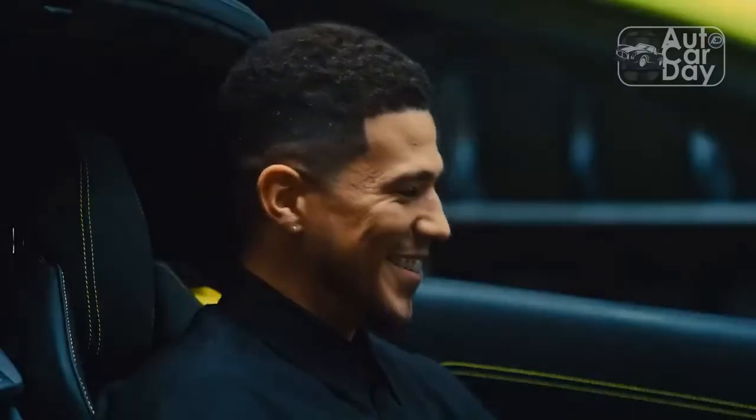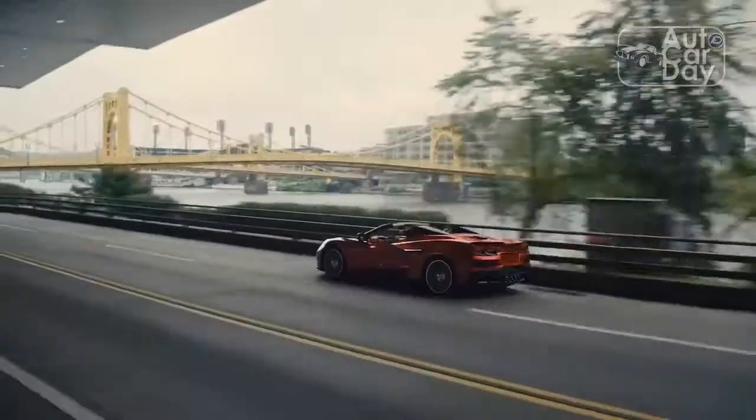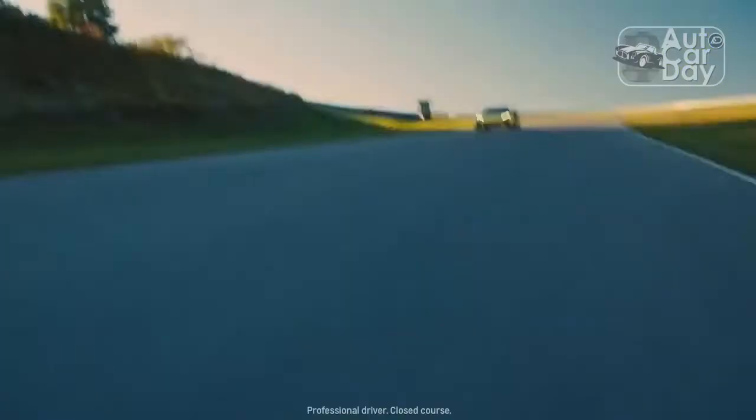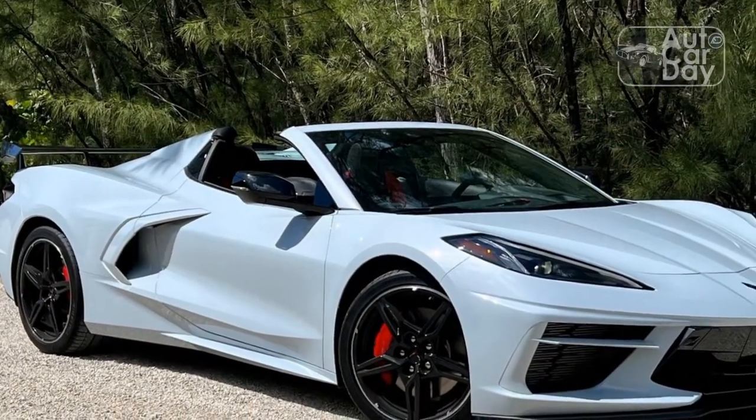Our 3LT test car rang in at $96,220 thanks to a front nose lift system, performance exhaust, and a 70th anniversary special edition package that most notably includes cosmetic touches, a set of travel bags, and forged aluminum wheels.